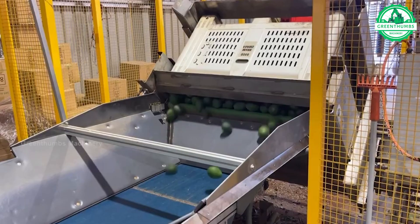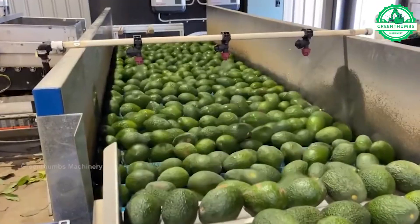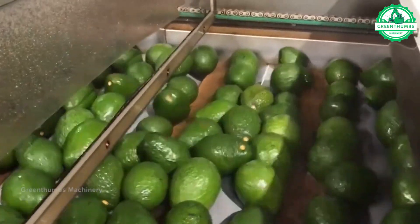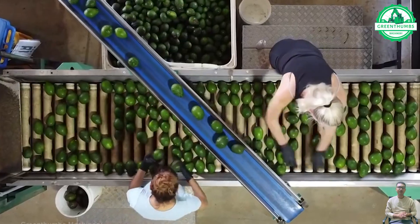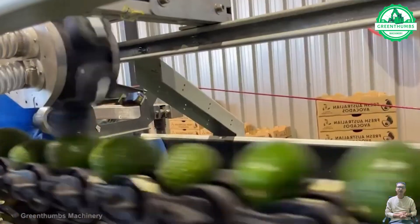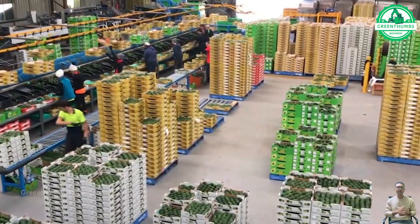The processing of avocados in factories typically involves several steps including cleaning, cutting, processing, packaging, and quality inspection. Avocados are processed into various products such as canned avocado, refrigerated packaged avocado, or fresh sliced avocado. The goal is to produce high-quality avocado products and ensure food safety for consumers.